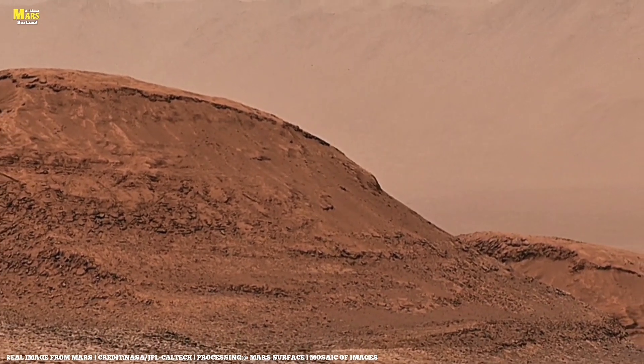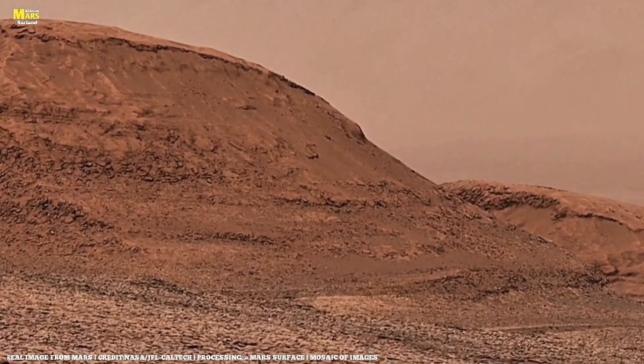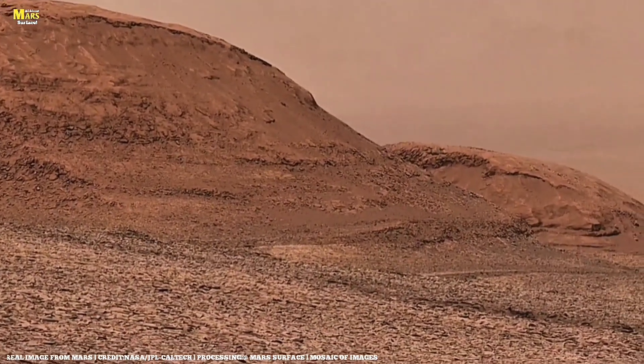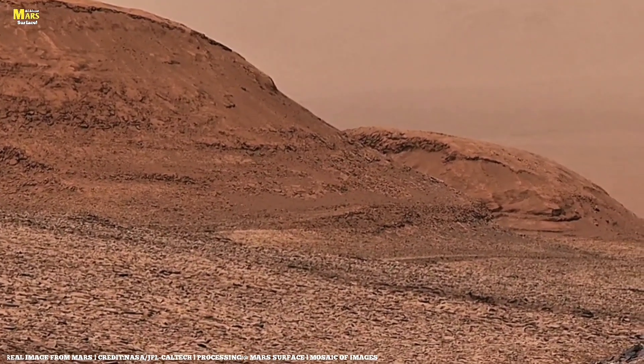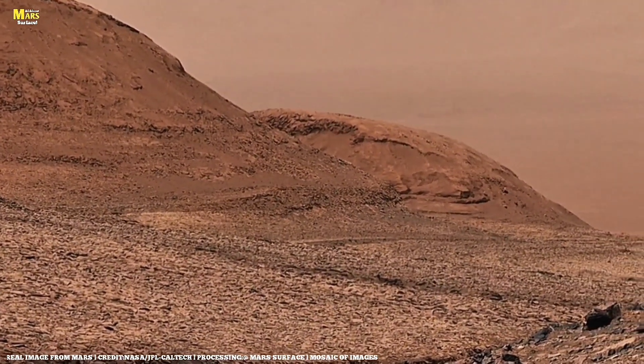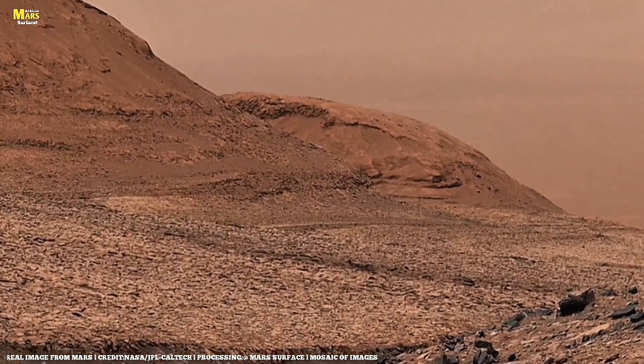The upcoming Mars sample return mission, planned for late 2026, could finally test these rocks here on Earth. If even one fossil trace is detected, it will prove that life is not unique to our planet — it's a universal phenomenon.